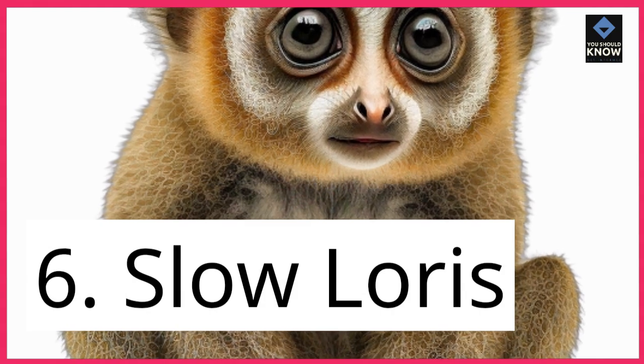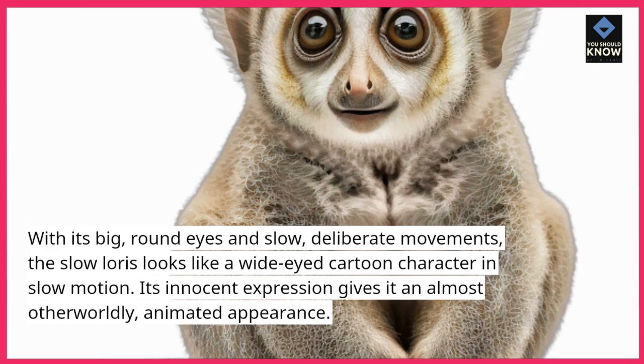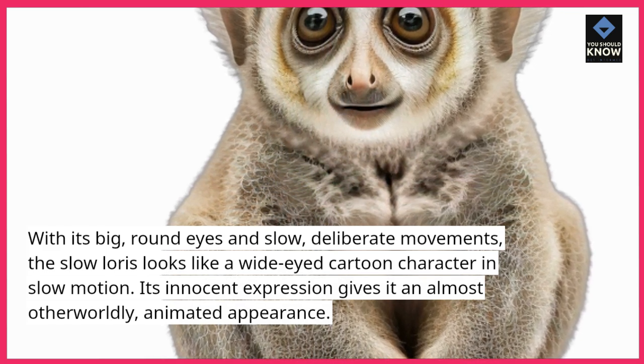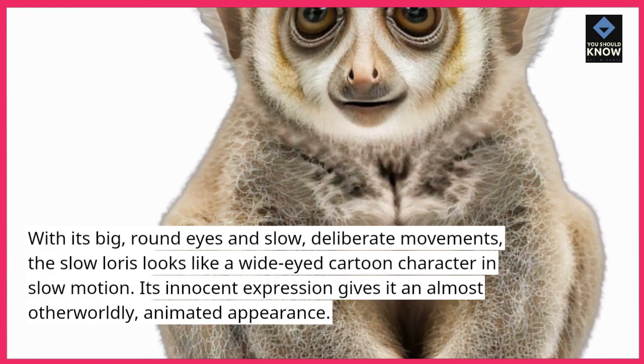6. Slow Loris. With its big, round eyes and slow, deliberate movements, the slow loris looks like a wide-eyed cartoon character in slow motion. Its innocent expression gives it an almost otherworldly, animated appearance.